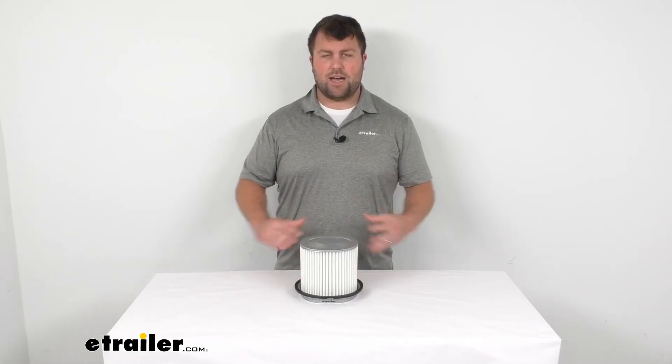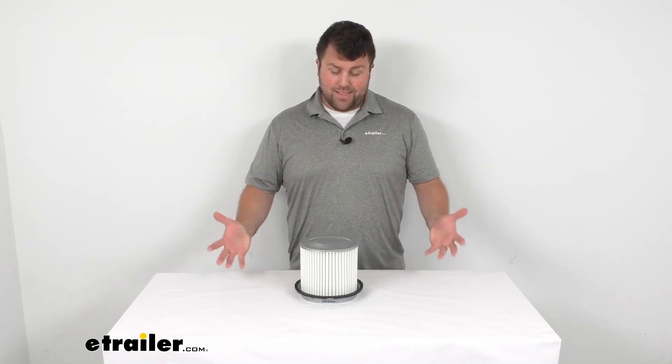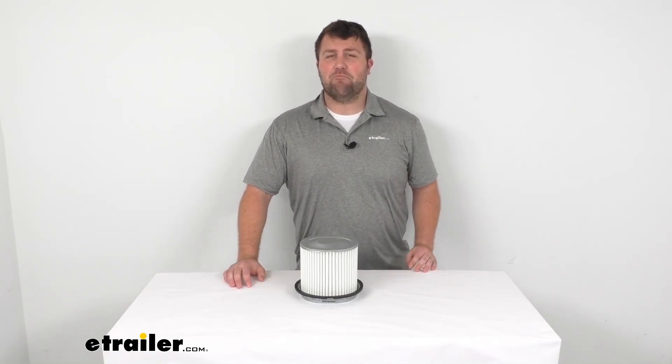It's going to do a good job and make sure that air is going through in a nice, secure, clean way for you. So that's going to complete our look for today. Again, I'm Michael with eTrailer.com — thanks for watching.